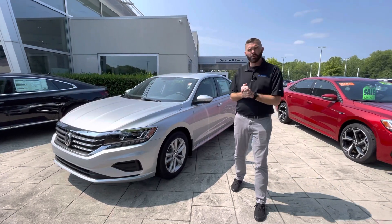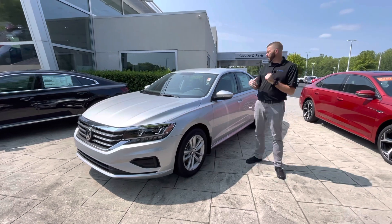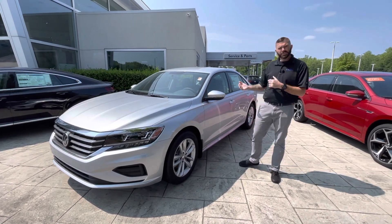Good morning, Ben. Chris here at Carolina Volkswagen. I'm standing with the 2021 Volkswagen Passat S that you inquired about.